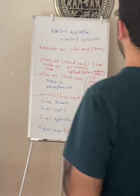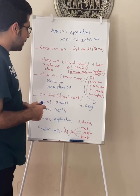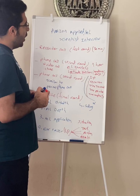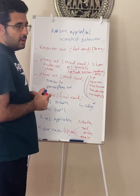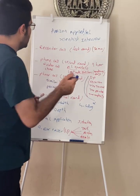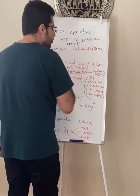Hi everyone. I want to talk to you about the Amazon Applied Scientist or Machine Learning Scientist interview. This is quite important. I've been an Applied Scientist at Amazon and I know this procedure very well. In this video, which is part one, I would like to talk about the general structure of this interview.